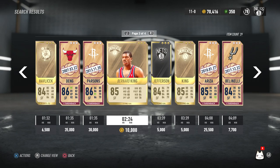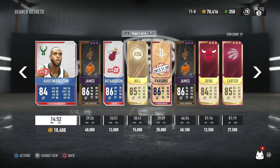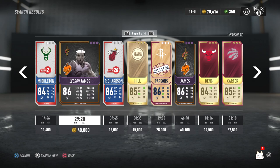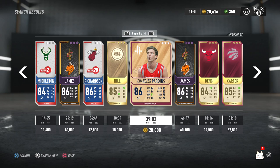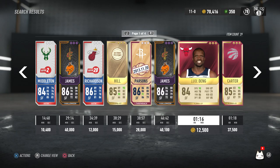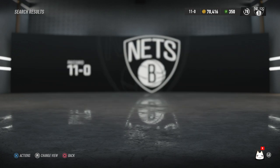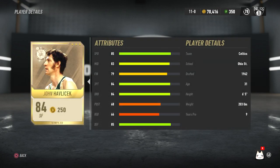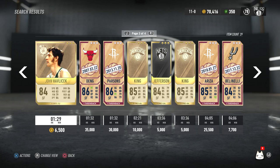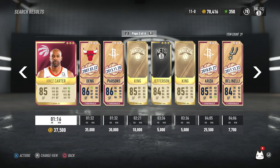The next thing I was looking for was more wing defenders that can shoot, because Jimmy is not much of a shooter. So I went for John Havlicek. Looking at the other cards available, for the price I think it was a good deal — all the other cards are at least 15,000 to 20,000, but this card has 85 defense, 84 three-point, 85 speed — a little bit of everything for only 6,500.